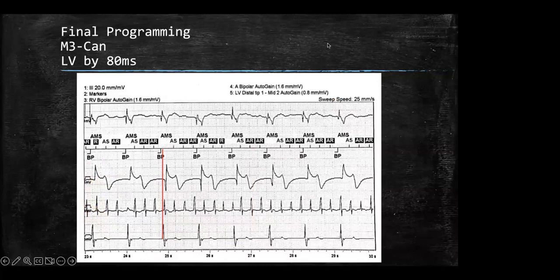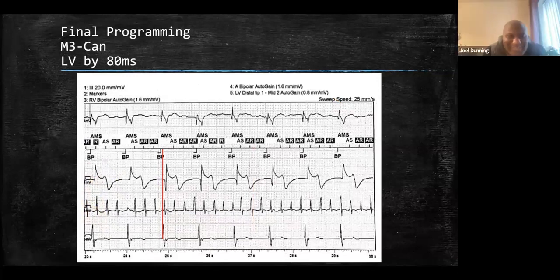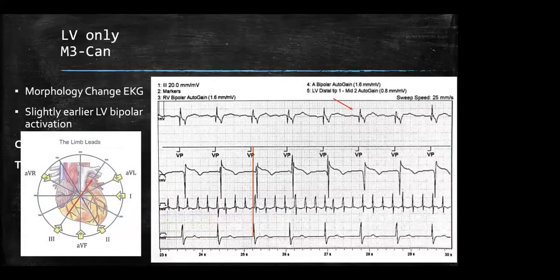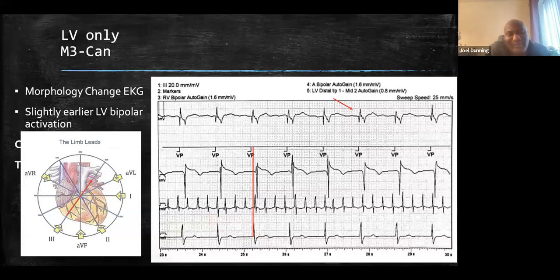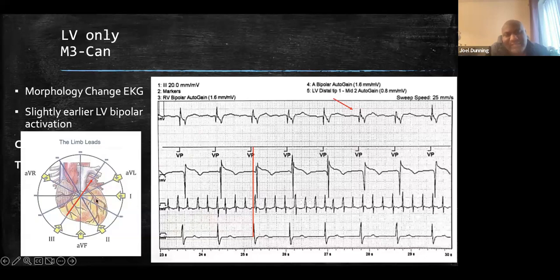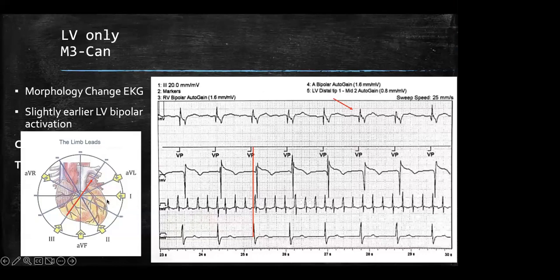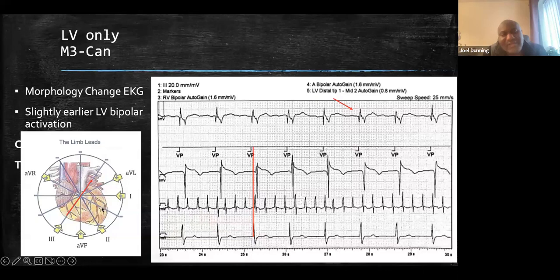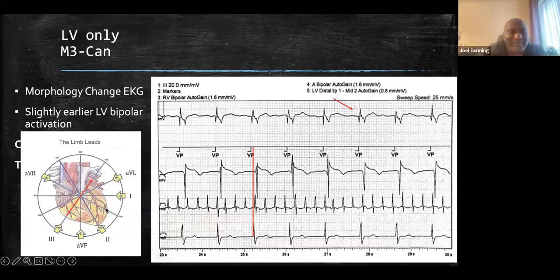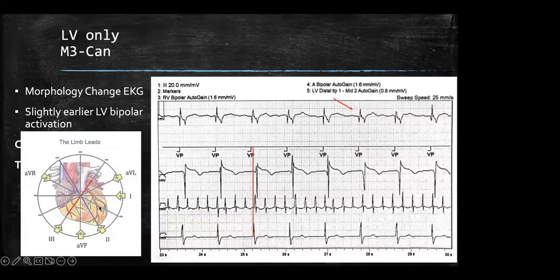The final programming for this patient: LV first by 80 milliseconds — that's why it looks very similar to LV-only pacing, maybe a little more narrow. The reason it looks similar is just because you're getting a lot of LV activation and not a ton of RV activation. Whether physicians feel comfortable with a narrower QRS with less LV activation versus more is their clinical discretion. Dynamic algorithms like Sync AV or Adapt in Medtronic aim to get intrinsic conduction and LV-RV pacing to make the most narrow QRS possible.